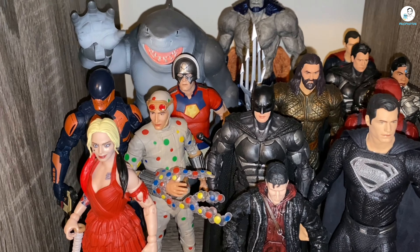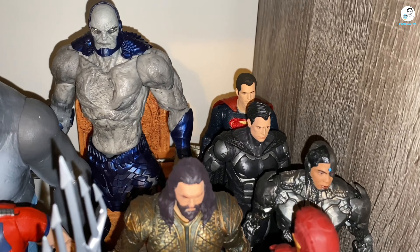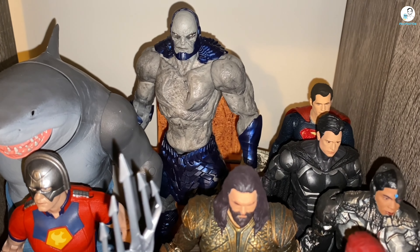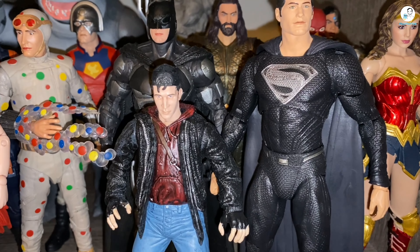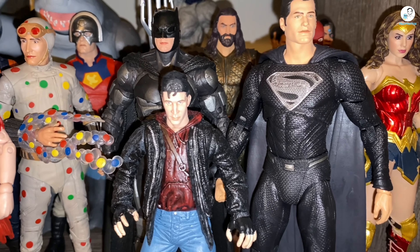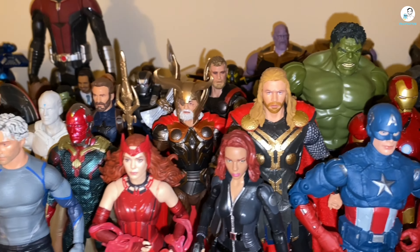Next we're going to look at the McFarlane Toys DC Multiverse DCEU display — the DC movie figures. We have the Suicide Squad right there, and the Justice League with two other variants or exclusives over there. The throne I'm using for Darkseid is the one that came with the blue power suit Lex Luthor figure. Of course we have the Todd Father at the front — shout out to him for winning two ACB awards a couple weekends ago.